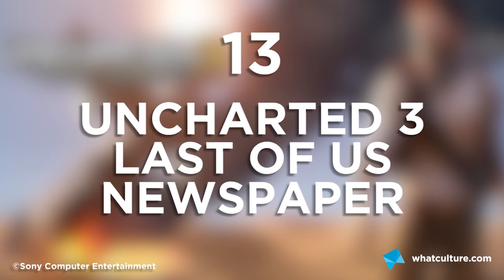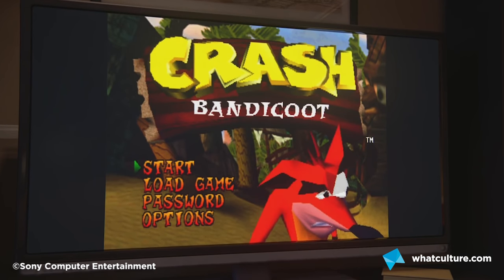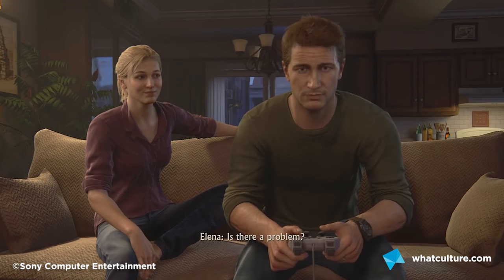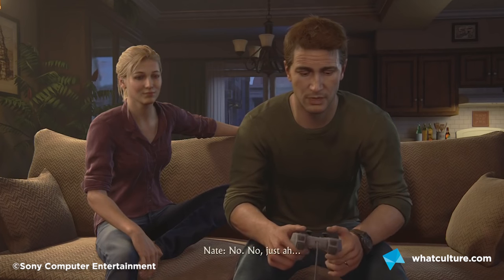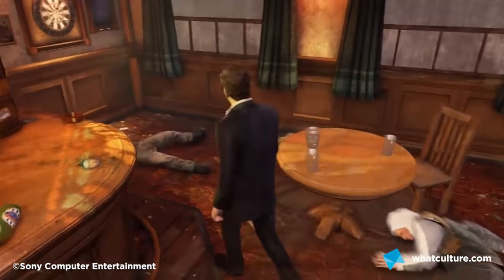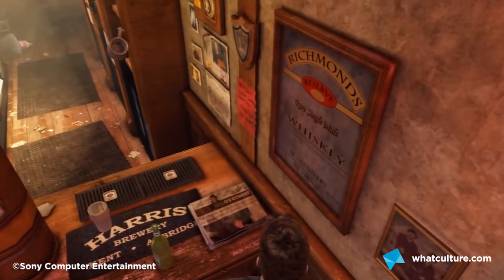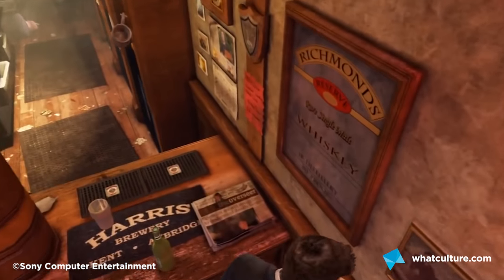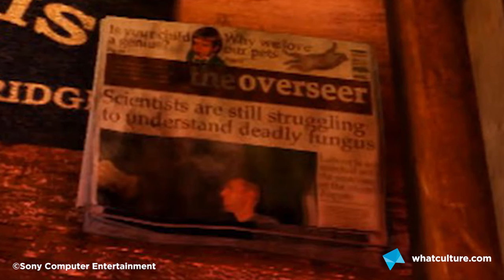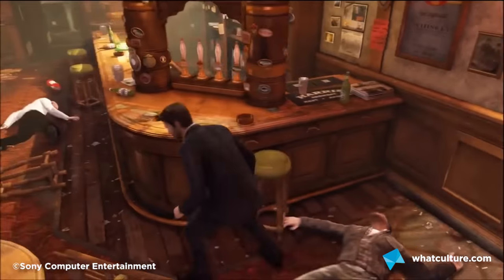Uncharted 3's The Last of Us Newspaper. Naughty Dog are one of the most well-loved developers today for their ability to make stories that feel genuinely humorous and engaging. They even hinted towards their plans for The Last of Us back in 2011's Uncharted 3, in this parody of British newspaper The Guardian. The headline reads: 'Scientists are still struggling to understand deadly fungus' — a subtle nod to the plot of The Last of Us.